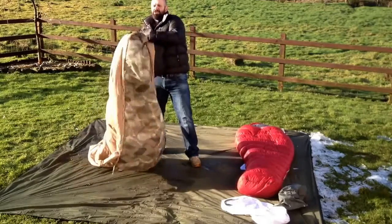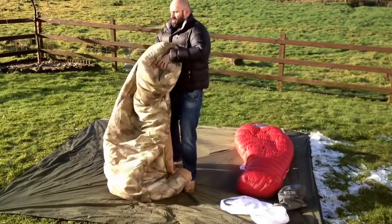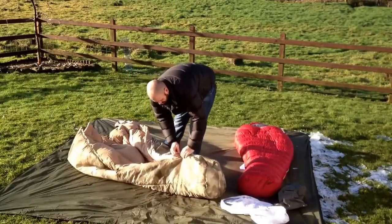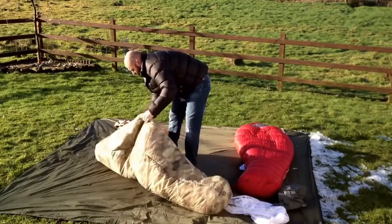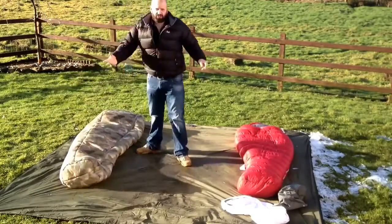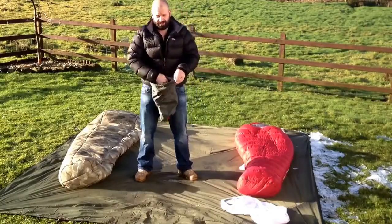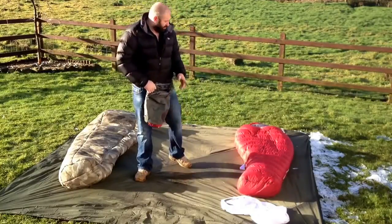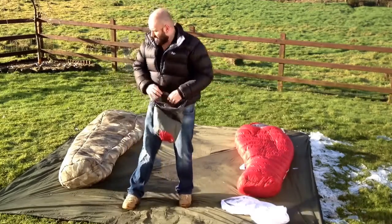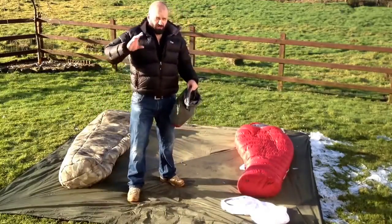Now, talking about consideration: one kilo versus three kilos — that's got to be a consideration when you're choosing a winter extreme bag. Is weight an issue? Is pack size an issue? Is finance, budget an issue? The Rab retails at £330; the Snugpak retails at £170.